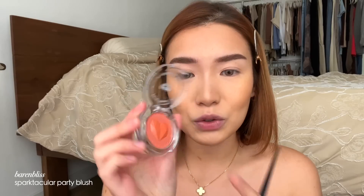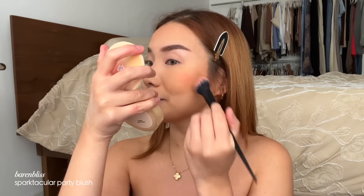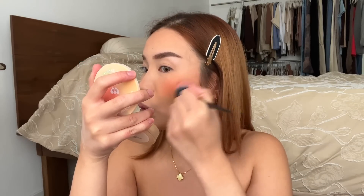Now we're going to use the blush — this is their Sparktacular Party Blush in the shade Ruby Red. Let me swatch it... holy smack, the pigment! I feel like I just need the tiniest bit of this. It is so pigmented and it's also giving me a glow. I'm doing a little dusting of the same blush on my eyes too. Honestly this blush is not for the faint of heart — it's incredibly pigmented.